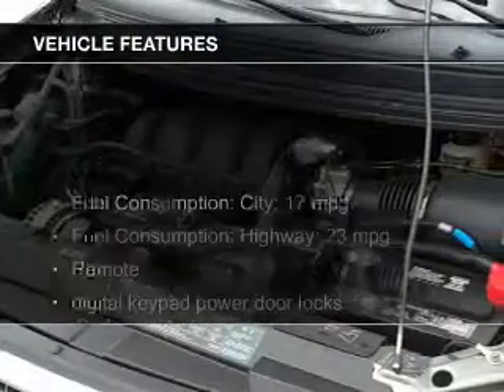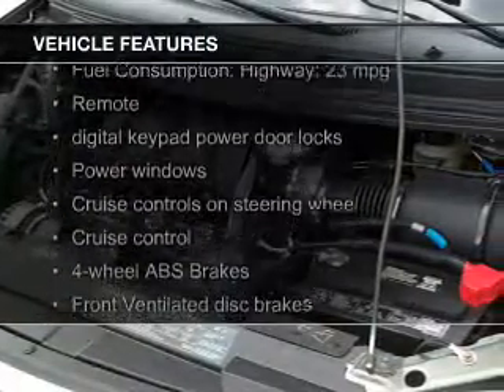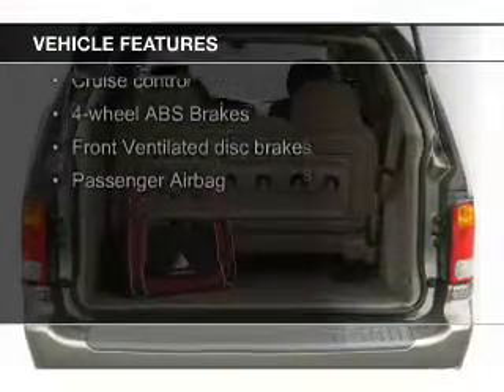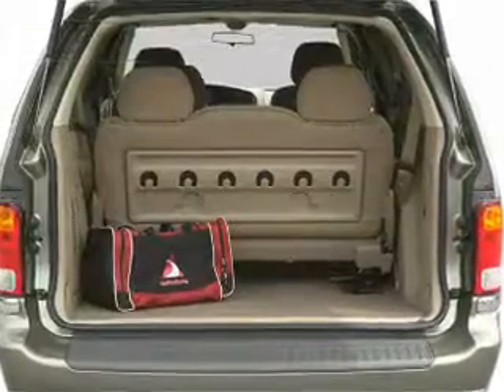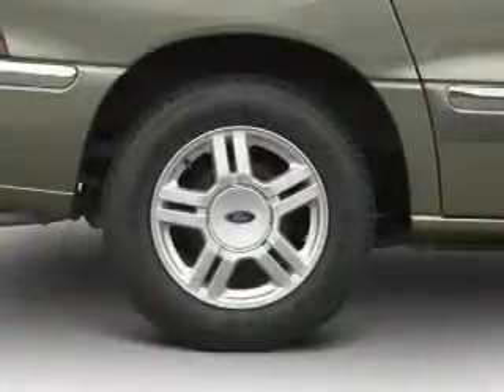The features include steering wheel controls, aluminum rims, an adjustable tilt steering wheel, roof rails, cruise control, privacy glass, air conditioning, power door locks, and power windows.